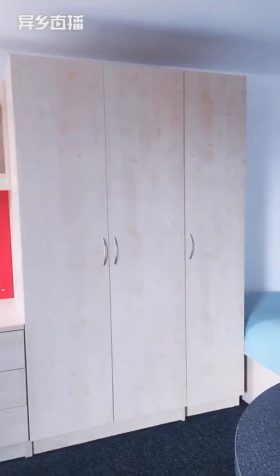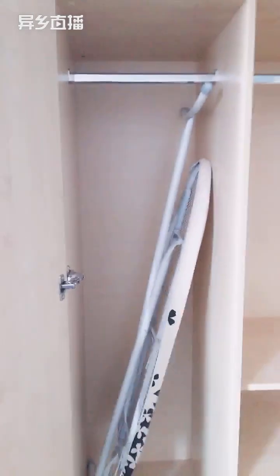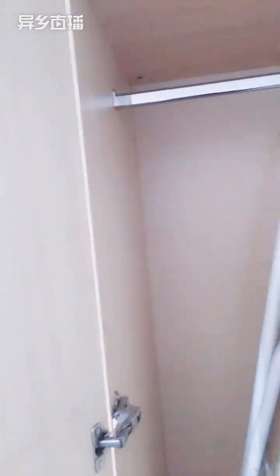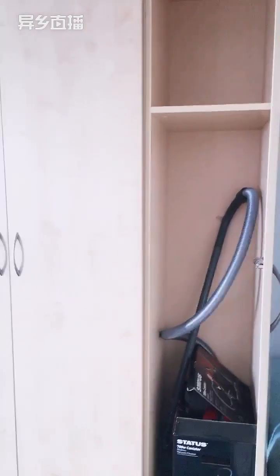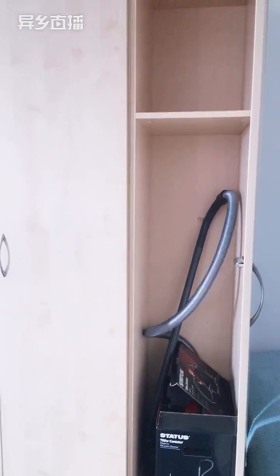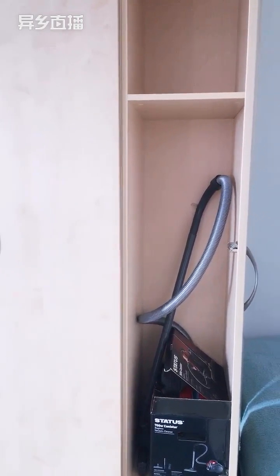There is a triple wardrobe in this room — lots of space for your clothes. This studio has a hoover in the wardrobe, but our studios no longer come with hoovers. Any studios that already have one will keep it, but if yours doesn't have one you can borrow one from reception and return it after use.